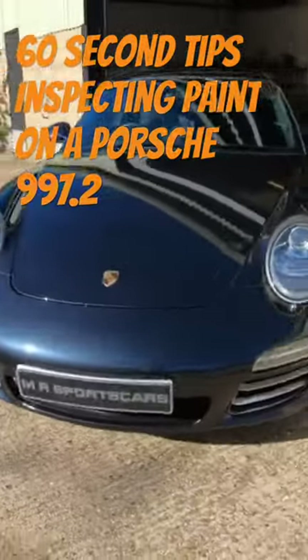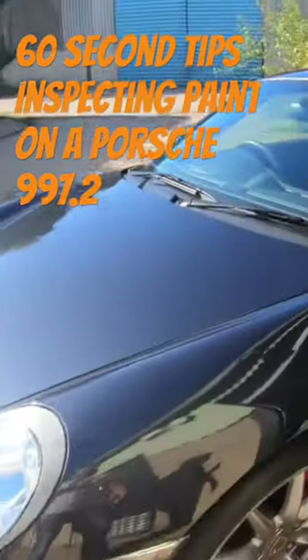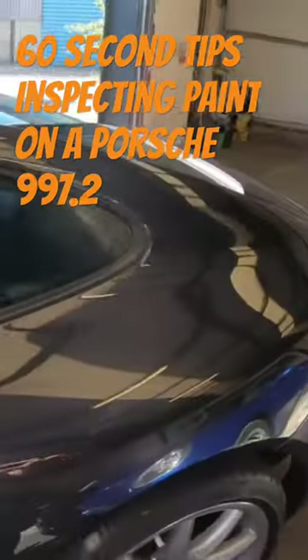Does the paint have a good match across the whole car? Each panel should have a consistent paint finish, or check if there are areas that are shinier than others or duller areas.